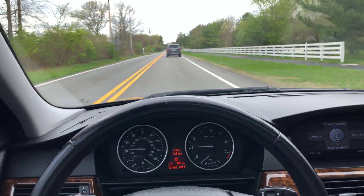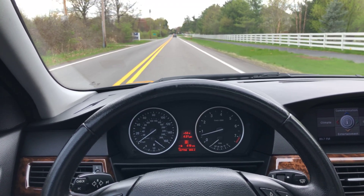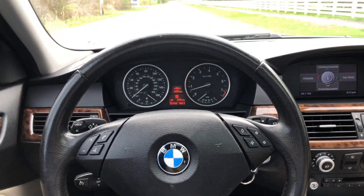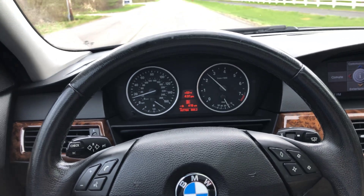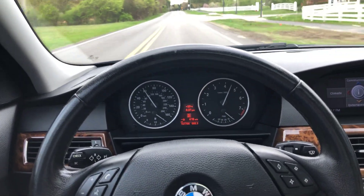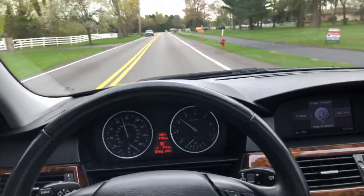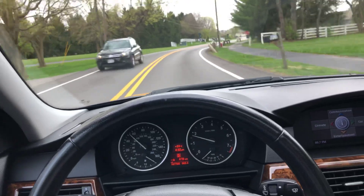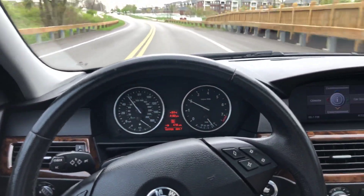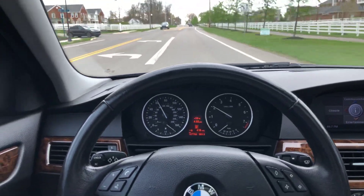I'm going to wait for these cars for one second and give you another acceleration start. It's quiet. Here we go.